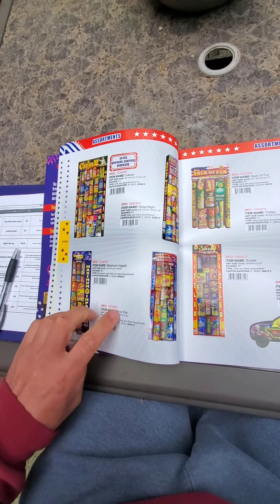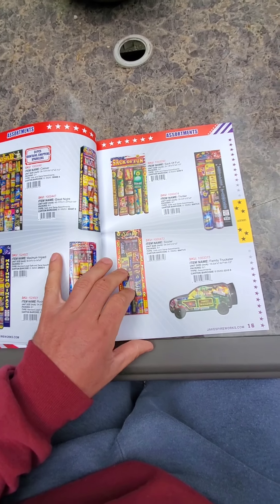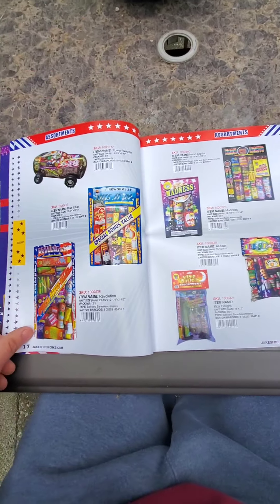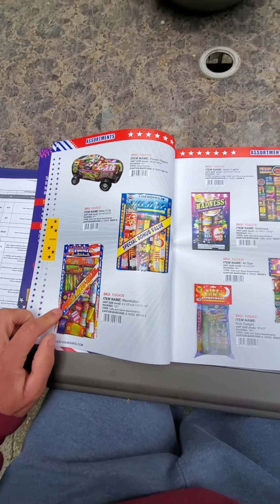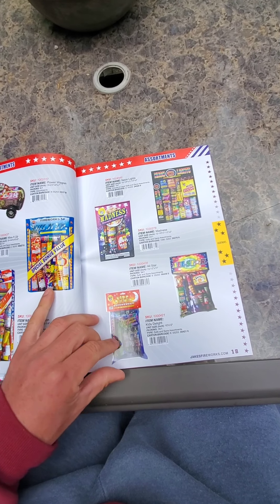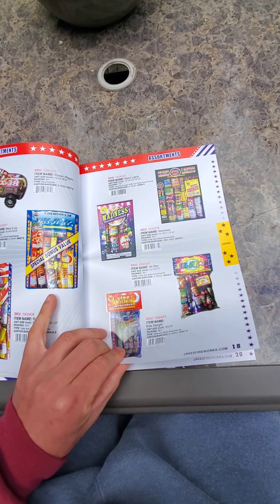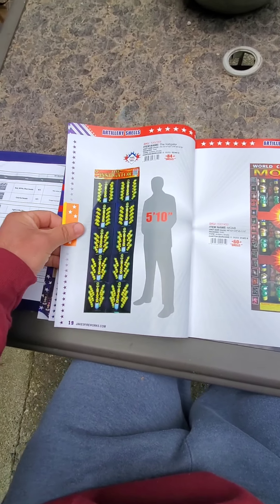Caesar — more safe and sane assortments. Getting smaller and smaller way down to 36-to-1 little poppet assortments. That's about it for the assortments. Now, artillery shells.